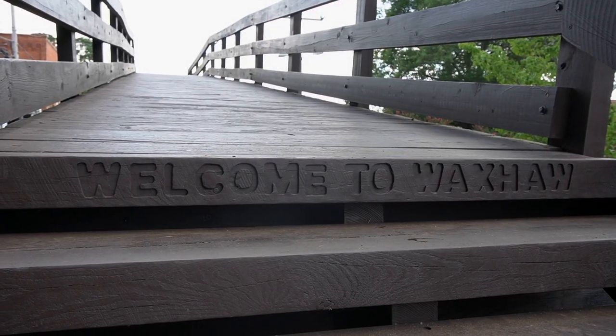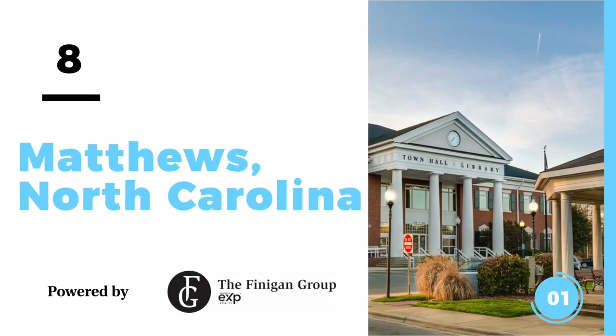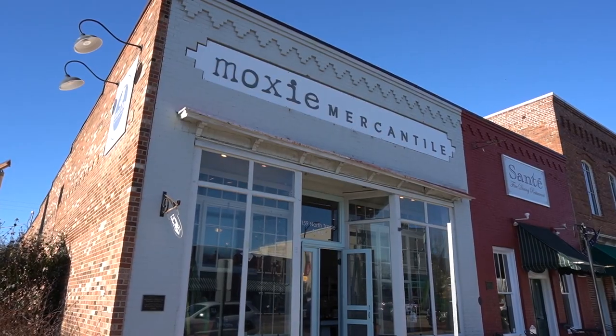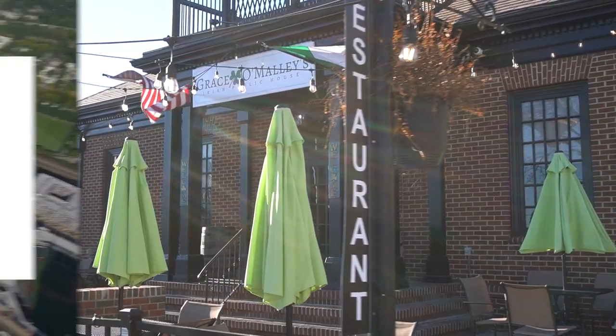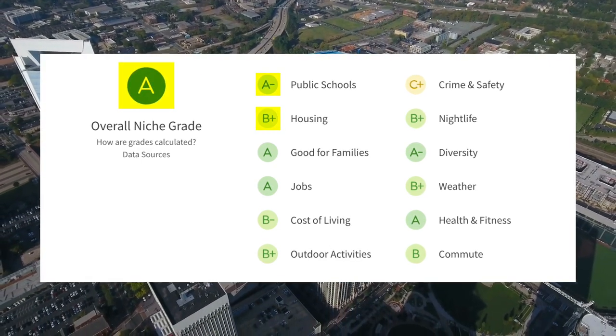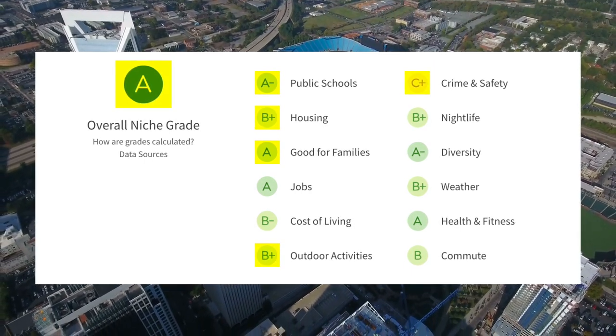Waxhaw is a really magical town — a nice mix of history with modernity in a small-town vibe, with fantastic schools and a great walkable downtown area. Number 8 on the list is Matthews, North Carolina, just southeast of Charlotte — actually right on the border. It's a super cool town with a fantastic downtown walking area, great boutiques, and restaurants. Niche.com gave Matthews an overall rating of an A, with an A-minus for schools, B-plus for housing, C-plus for crime, A for families, B-plus for outdoor activities, and a B for commute.